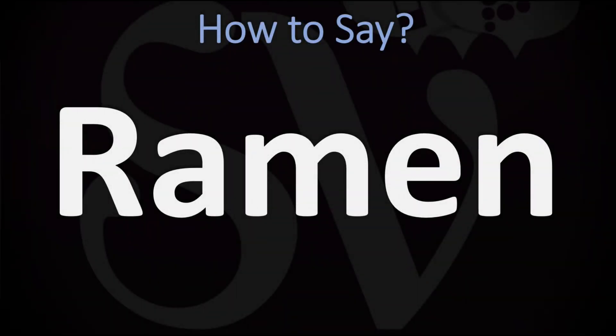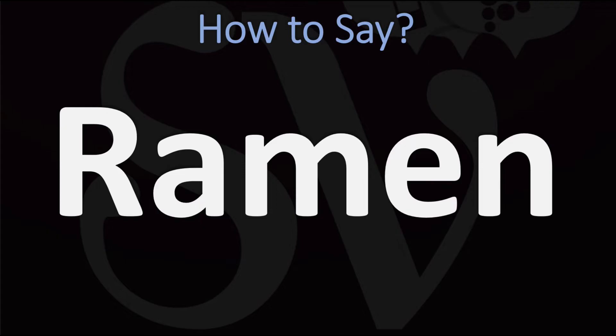We are looking at how to pronounce this name, as well as how to say more interesting Japanese food names, so make sure to stay tuned and consider subscribing for more learning.